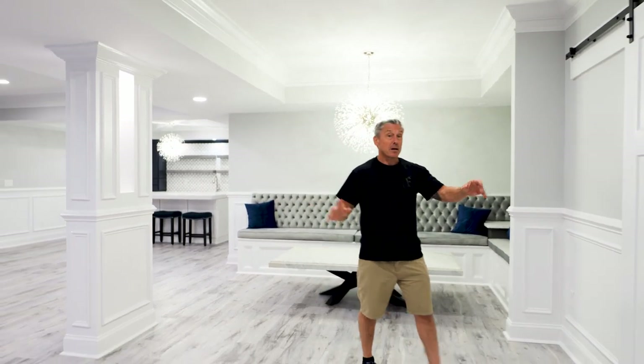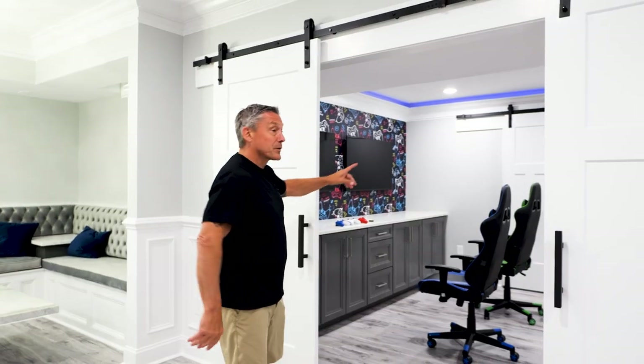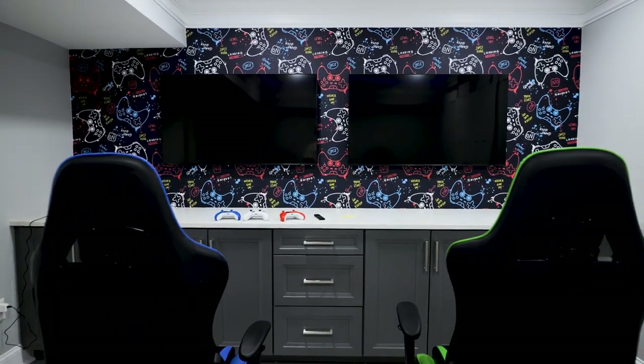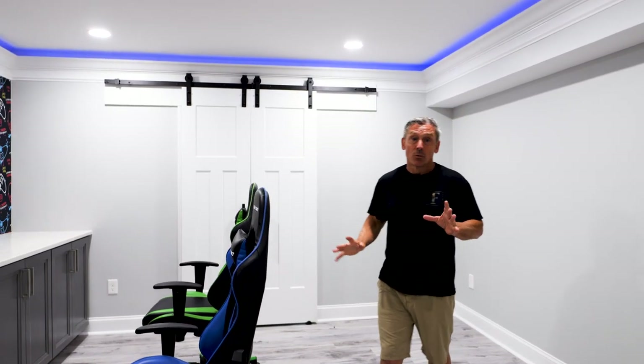Over here in this area, we created a kids' room for them to game. Got a couple of barn doors here, and another double set of barn doors going into the utility room. The kids got their own gaming section. Pay attention here too — trim everywhere, LED lights hidden. Really sharp.